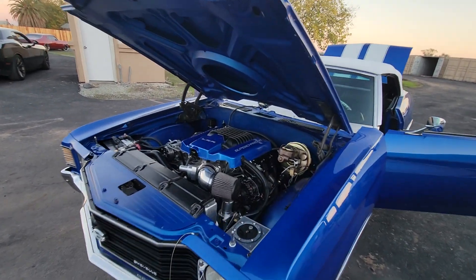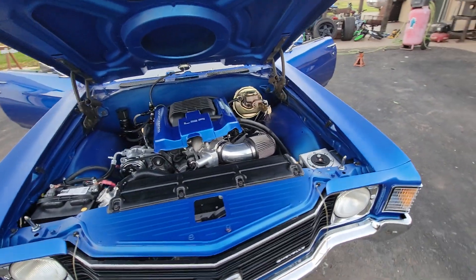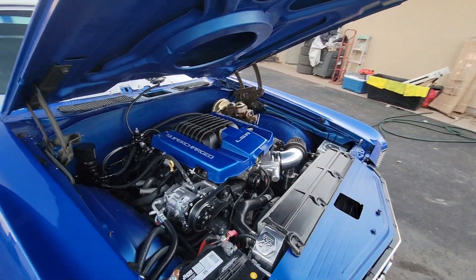It has an LSA engine built, putting out about 726 to the ground. Upper and lower pulley swap, stage 3 cam for boost.